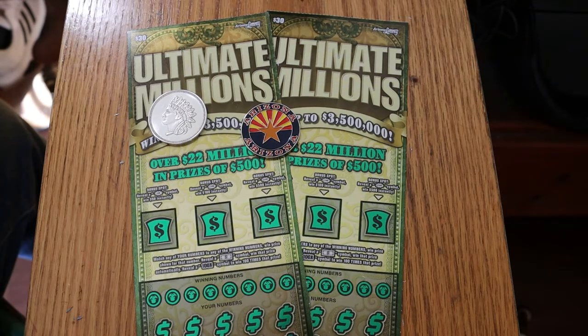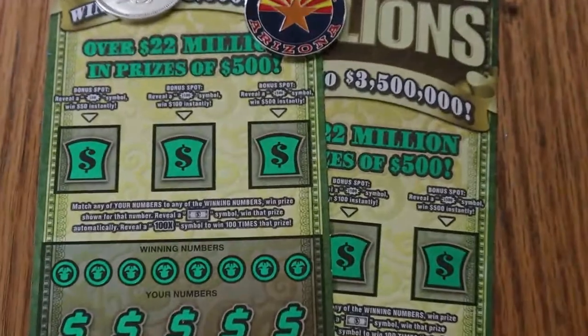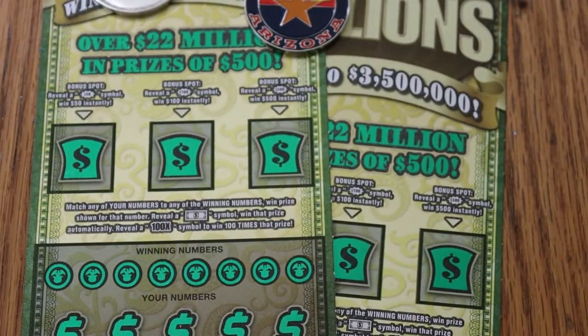Probably my favorite of the Big Boy Tickets Arizona's had out in some time. Simple match-your-number game. Find a flying dollar bill symbol there — win that prize automatically. And if you hit the 100 times symbol, win 100 times the prize. It's the only symbol on this game I have yet to hit.